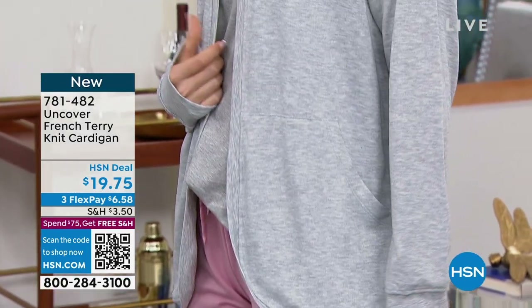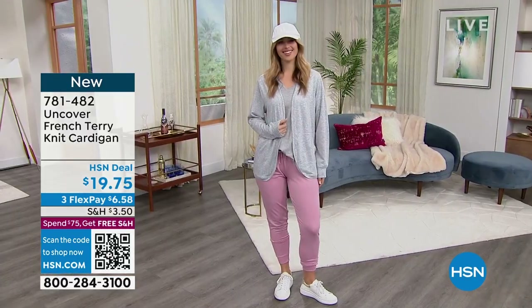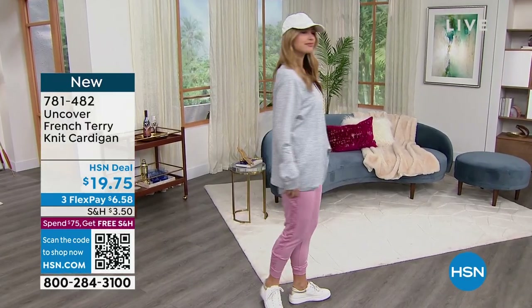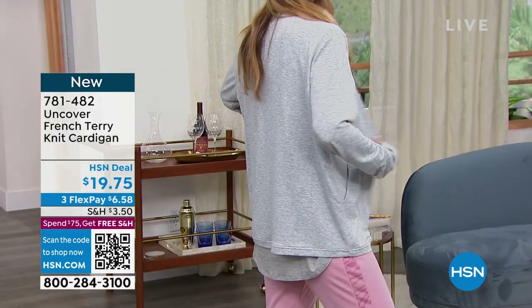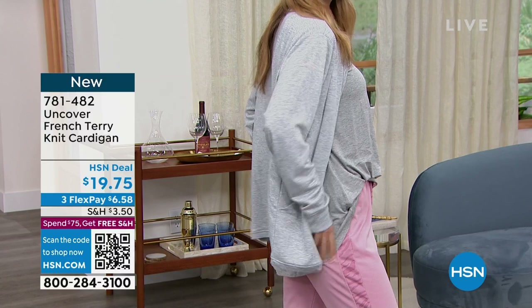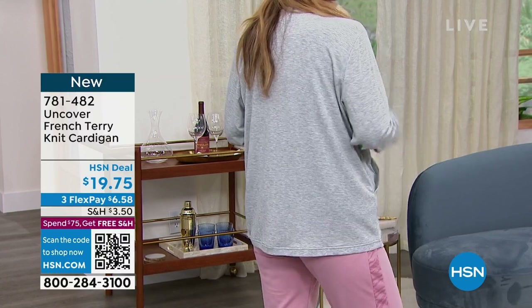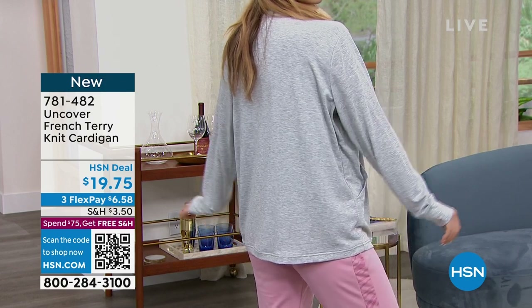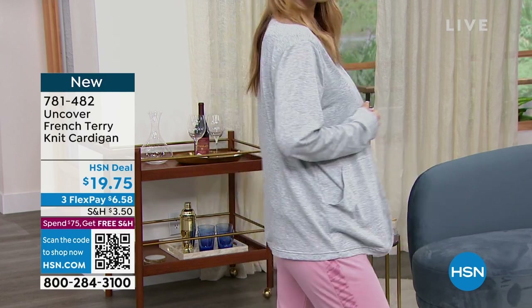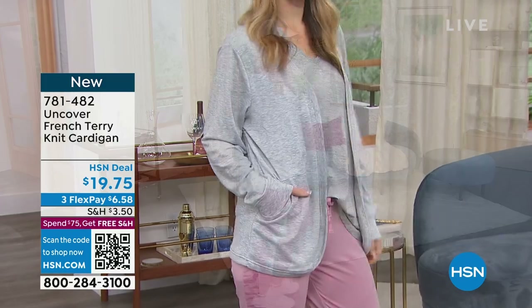I absolutely love the very fine rib detail — a really nice design detail — and deep pockets, which everybody wants now, and Uncover has created it for you. The way that Erin has it styled is adorable — that athleisure look. Selah had it on with a jean and a white t-shirt earlier. It comes just barely to the bottom of the bum, which makes it really legging-friendly as well. It covers everything — Uncover covers what you want it to cover.